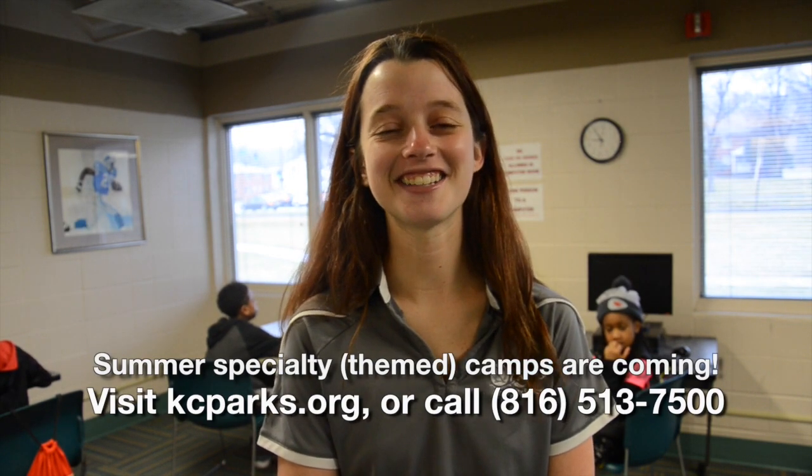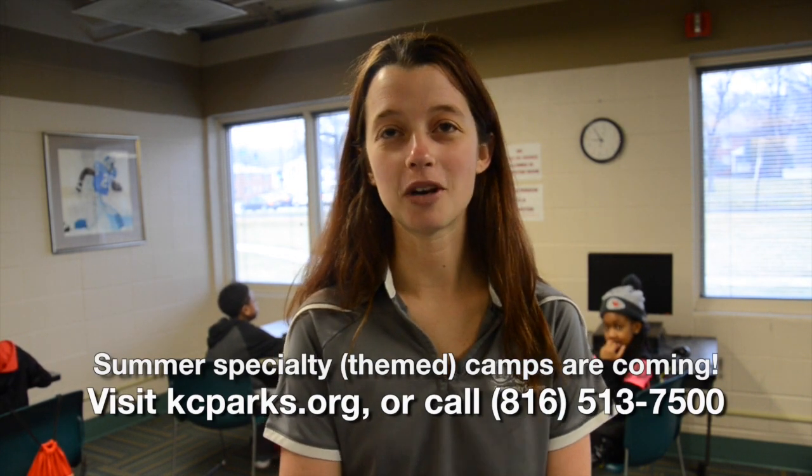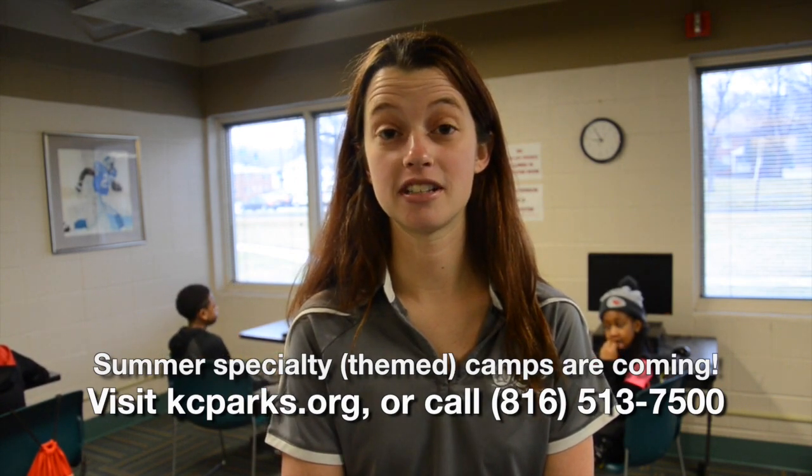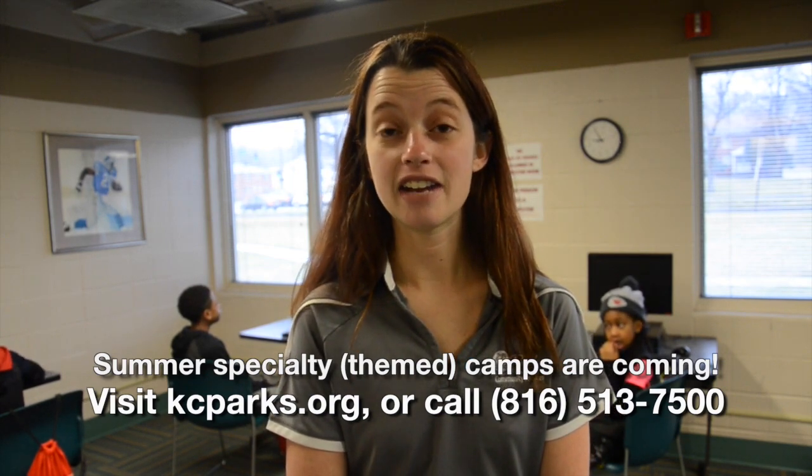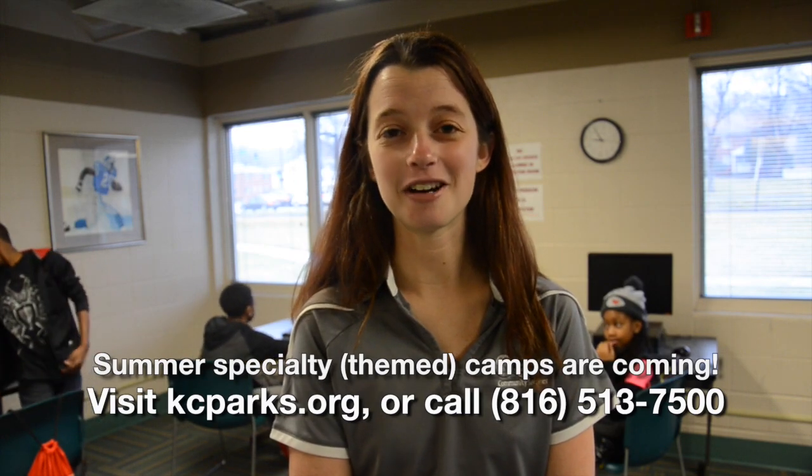Hi, my name is Devontae Key. So Devontae, what have you been doing this week at Spring Break Camp? Basketball, football, reading, arts and crafts. And I'm the best at basketball, by the way. The other community centers that offer Spring Break Camps are Kansas City North Community Center, Garrison Community Center, Great Kleist Community Center, Westport Roanoke Community Center, and Marlboro Community Center. Check out those other community centers for their Spring Break Camp times, and for more information visit kancityparks.org.